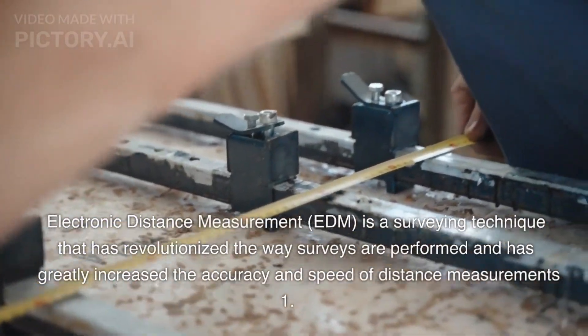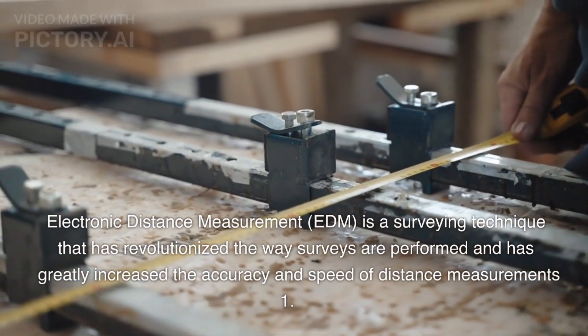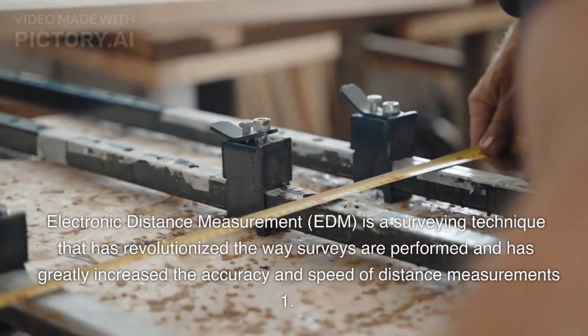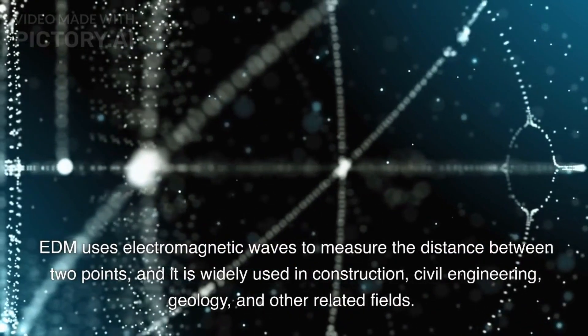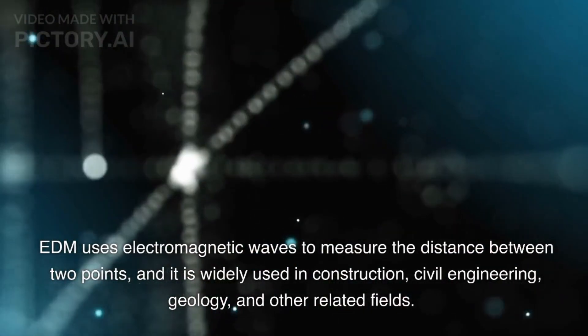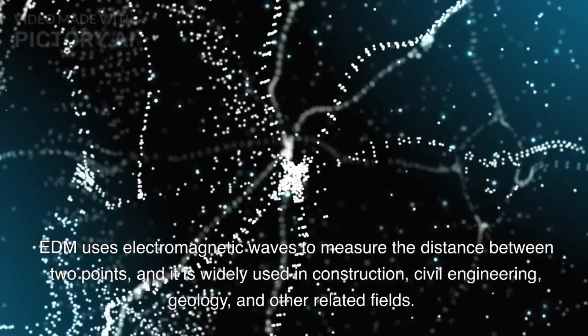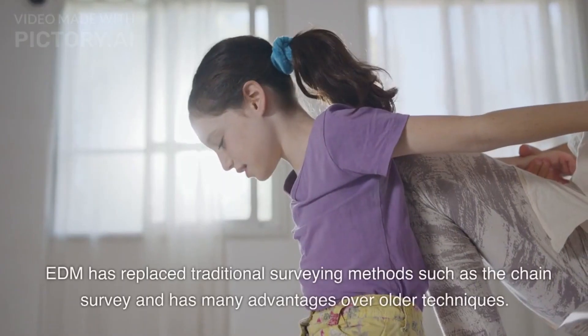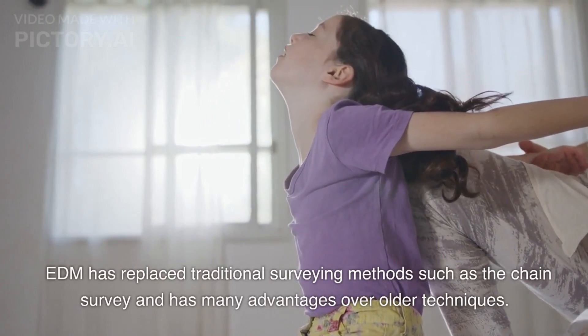Electronic Distance Measurement, EDM, is a surveying technique that has revolutionized the way surveys are performed and has greatly increased the accuracy and speed of distance measurements. EDM uses electromagnetic waves to measure the distance between two points, and it is widely used in construction, civil engineering, geology, and other related fields. EDM has replaced traditional surveying methods such as the chain survey and has many advantages over older techniques.